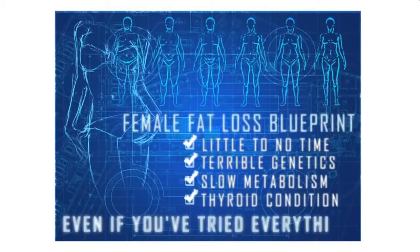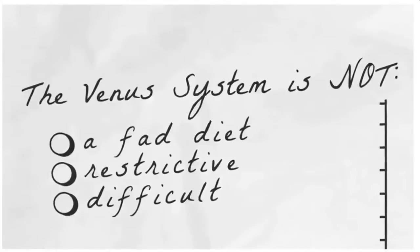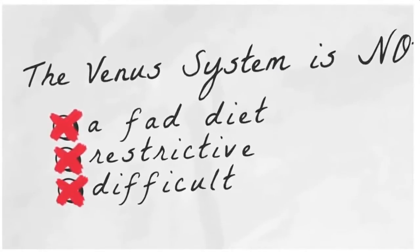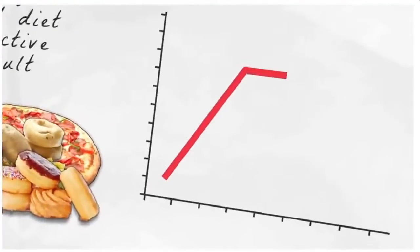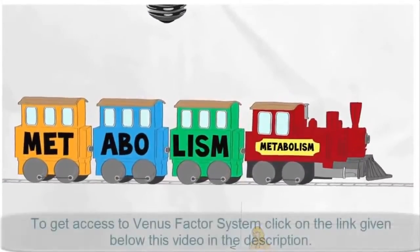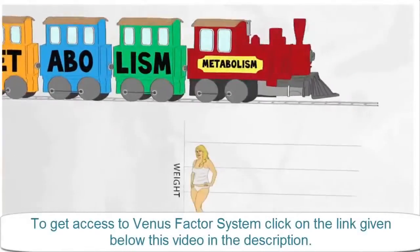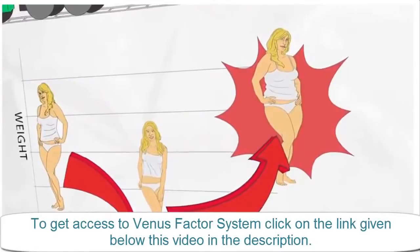Or even if you think you've tried everything. Now let me tell you what the Venus Factor is not. It is not another fad, restrictive, or difficult diet that inevitably results in uncontrolled food cravings, frustrating plateaus, diminished energy and fatigue, a damaged slower fat-storing metabolism, or at best, temporary weight loss with piles of embarrassing rebound weight gain to follow.